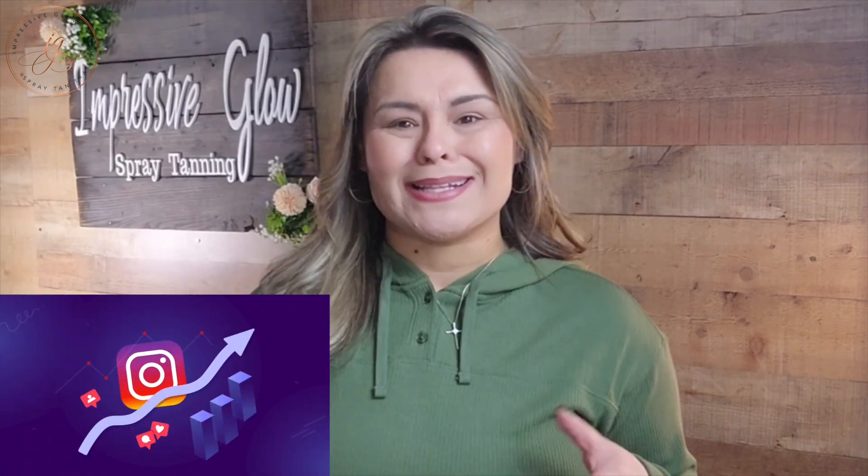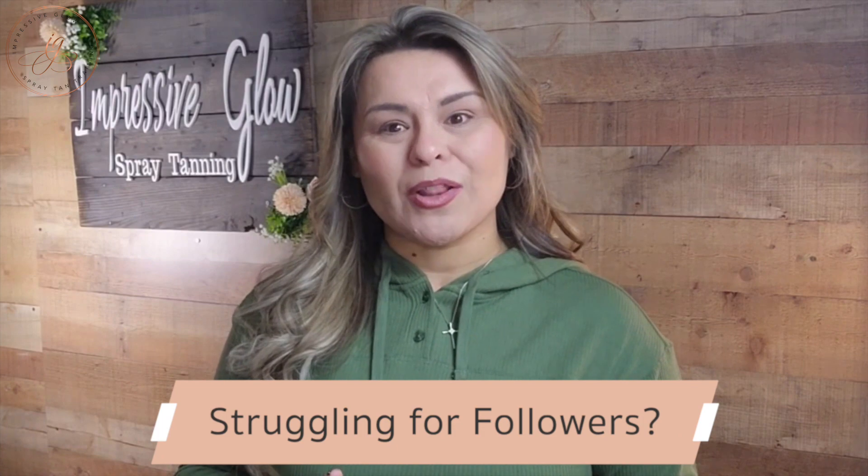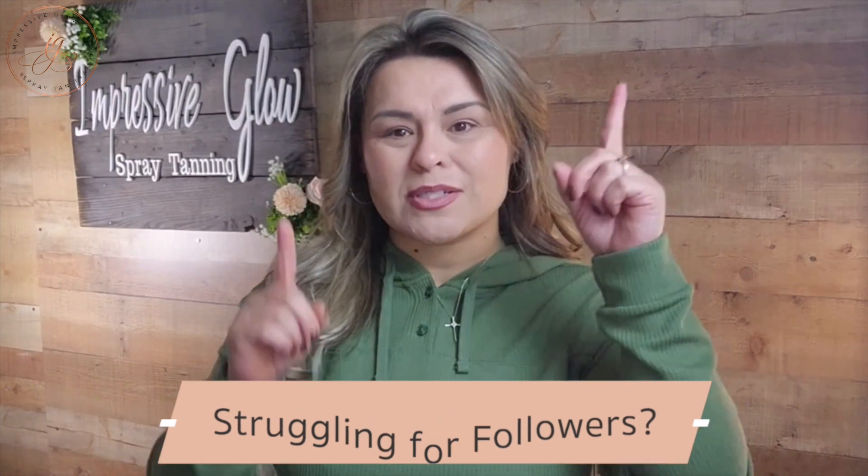There are a couple of key points to make sure this can work for you really well. One is you need to have enough followers — I think at least 100 to get you started will really help you. If you're struggling to get more followers on your business account, I have a video up there: 'Three Ways to Grow Your Instagram Following' with great tips and tools.